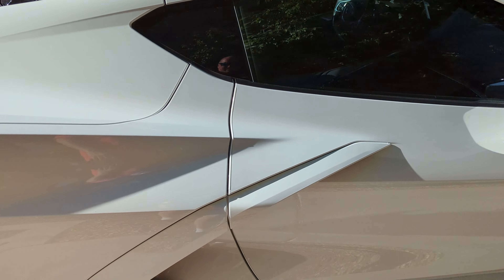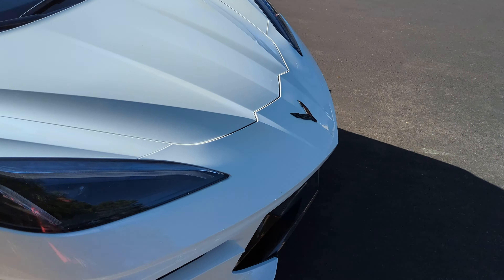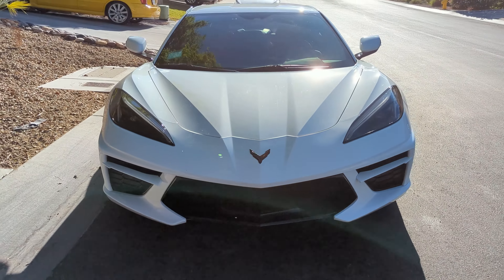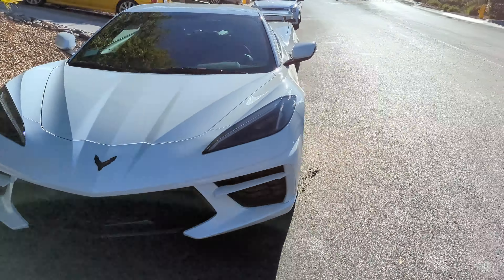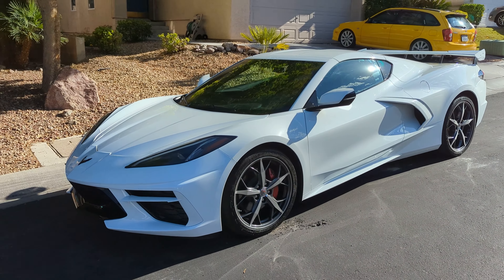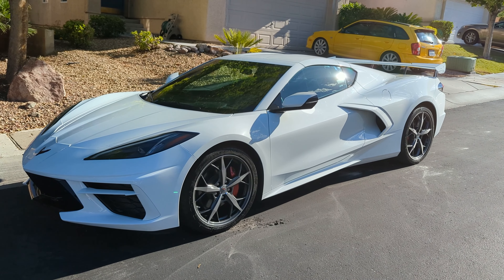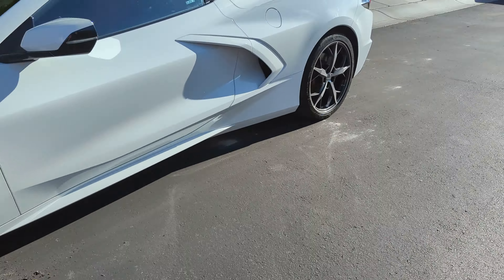It probably looks better with the white mirrors and white vents — they don't look so much like a fish mouth. It's nice. I should pull my C7 over here side by side. We'll be back tomorrow night when he's getting ready to leave. Fire it up, get some sound.